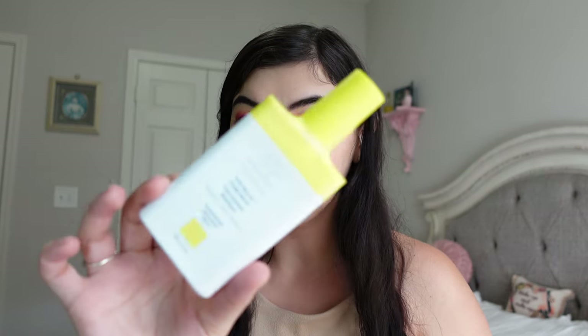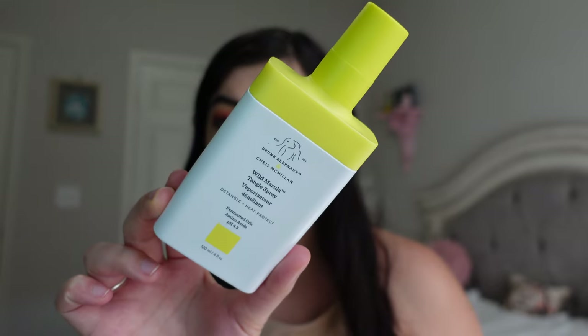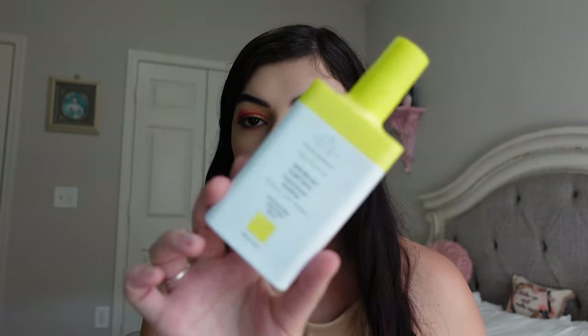Another hair product — the Drunk Elephant Wild Marilla Tangle Spray. This is my second one that I've gone through. It's a really nice hair product; I love the smell of it. You just spray it through your hair after a shower, and I do miss having this. Drunk Elephant is now at Ulta, so I think I will repurchase it in my next Ulta order. I can definitely see myself repurchasing it pretty soon.